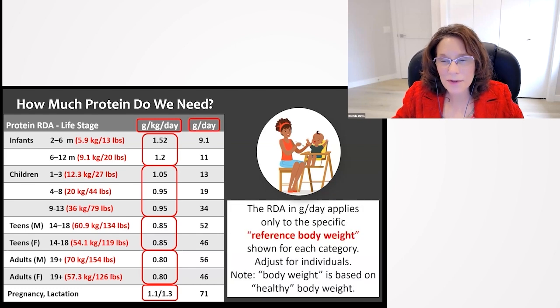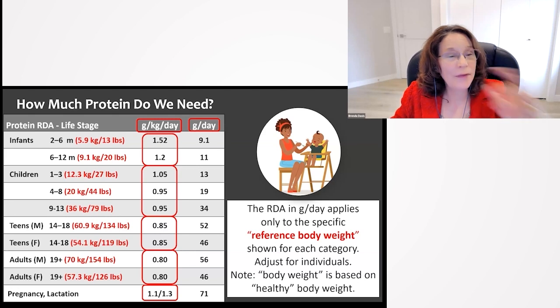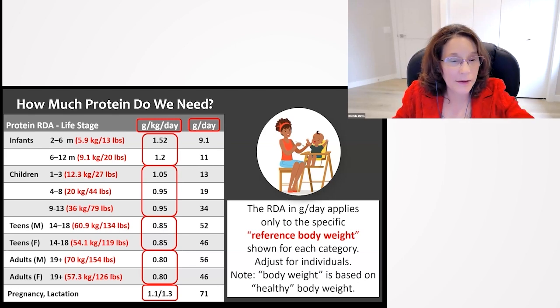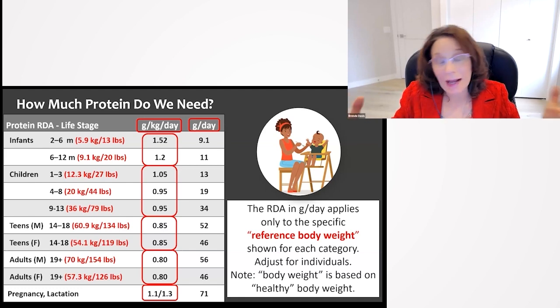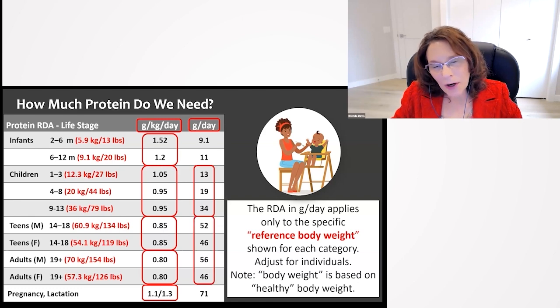So what does that mean in terms of grams per day? The RDA in grams per day applies only to a specific reference body weight, shown in the red numbers on the left-hand side. You have to adjust for individuals because everybody has a different body weight. For reference body weights, you'd be looking at about 13 grams for a toddler, about 19 for a 4-to-8-year-old, about 34 for a 9-to-13-year-old, somewhere between about 46 and 56 for teens and adults, and about 71 for pregnant and lactating women.